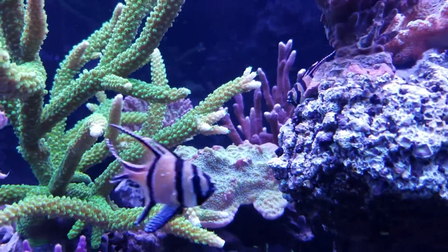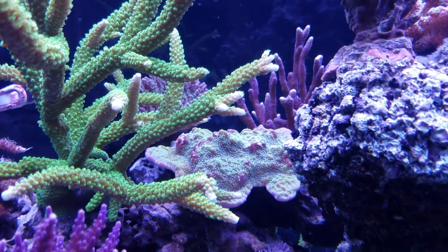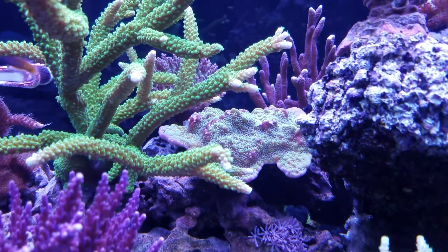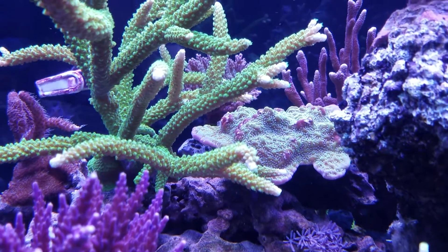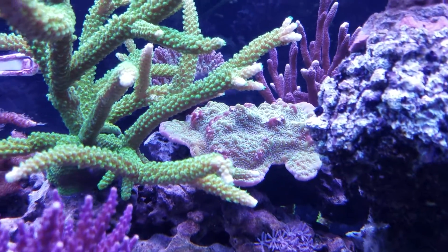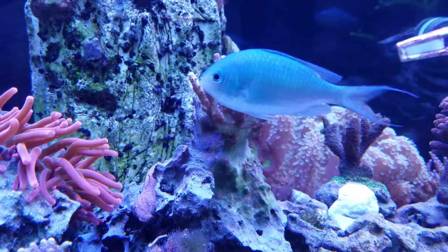Now, because of my overzealous self with the KNO3 and trying to get some nitrates in here, I overdid it and the Undata over there is suffering a little bit, as is this Acro.